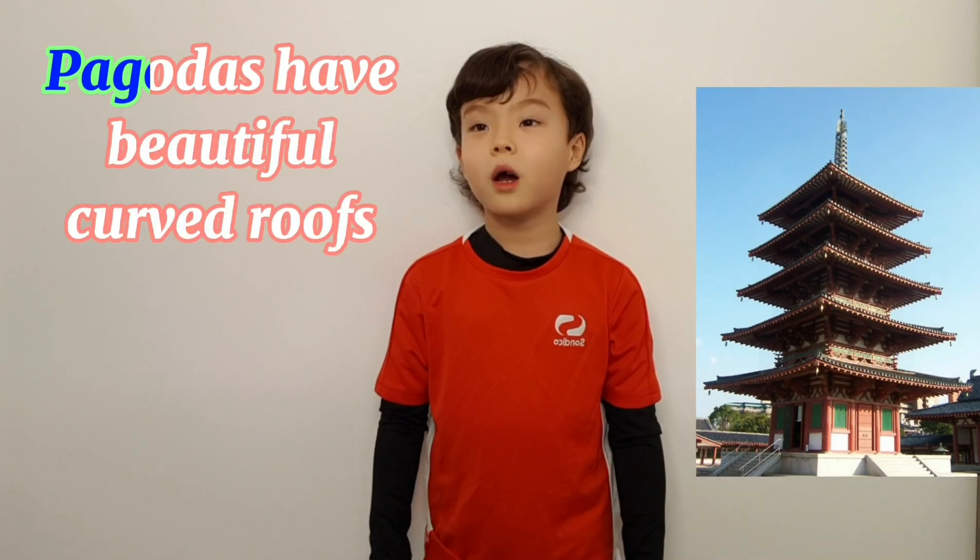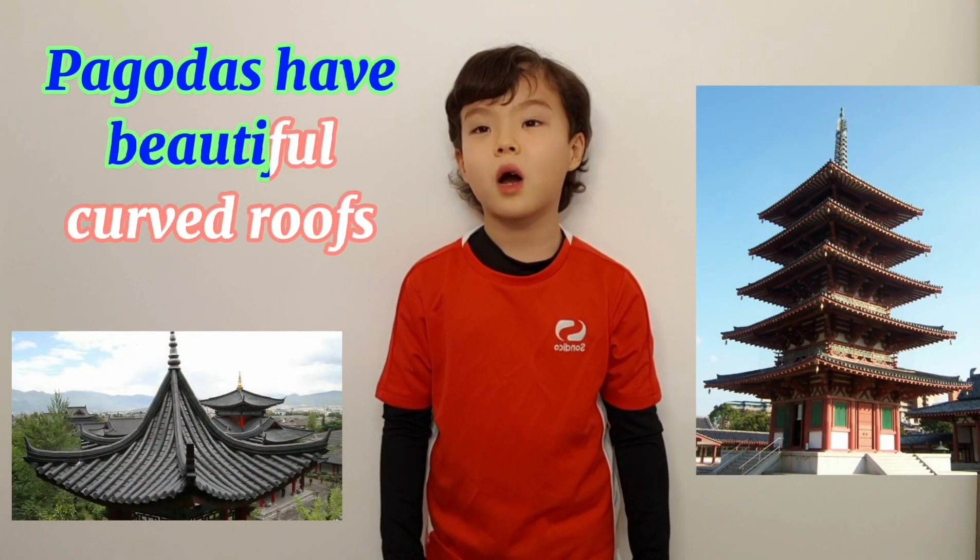宝塔有美丽的弧形屋顶。 Pagodas have beautiful curved roofs.